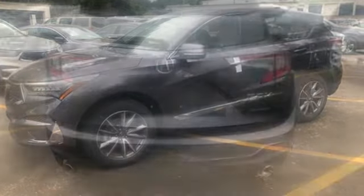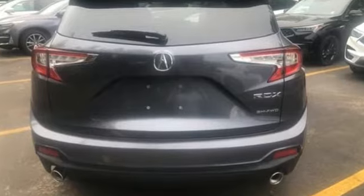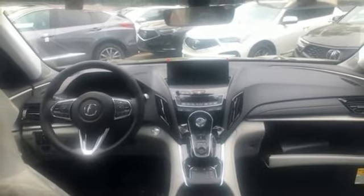It's well-equipped with the features you need: turbo inline four-cylinder engine, four-wheel drive, streaming audio, Wi-Fi hotspot, and dual-zone climate control.